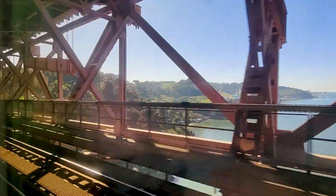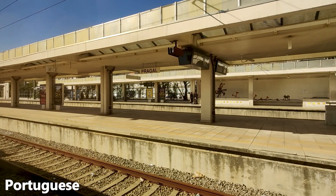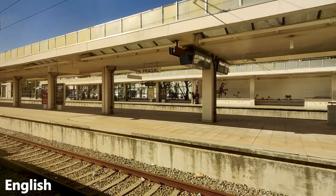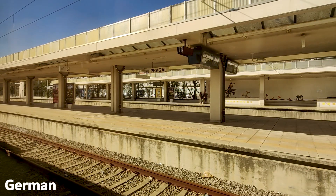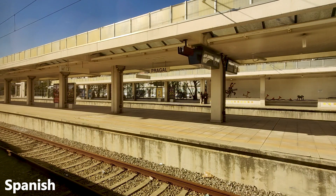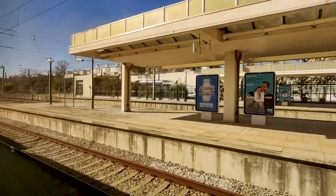We have now made it to the other side, where our next station stop will be Pragel. At Pragel, the on-board staff were kind enough to inform us in five different languages that the on-board bar is now open. With that information, I guess we have to go and find the bar now. Let's go for an explore of the train.